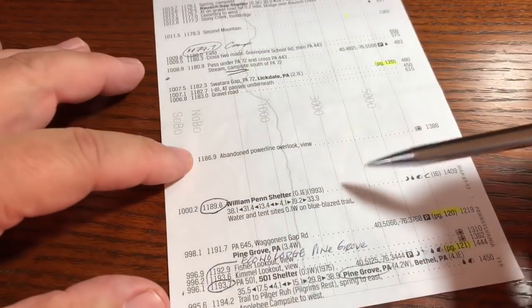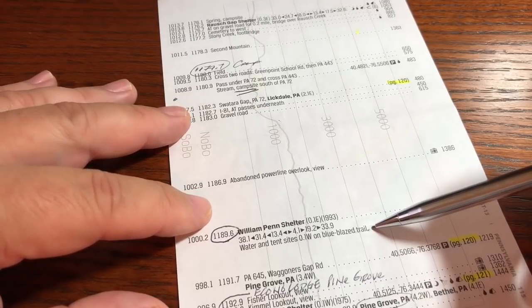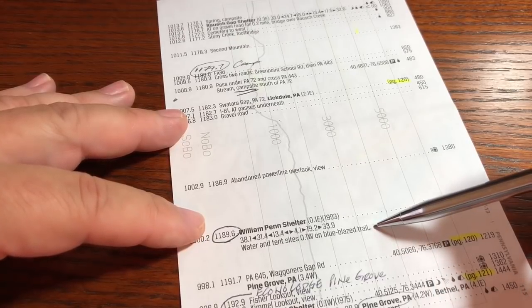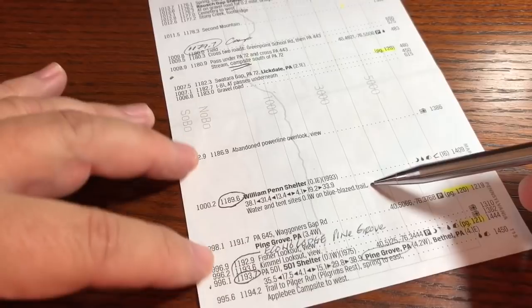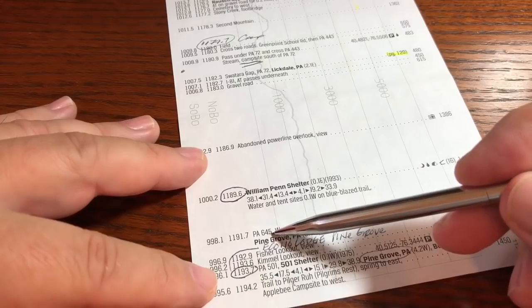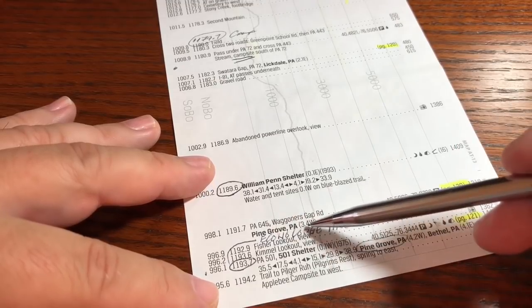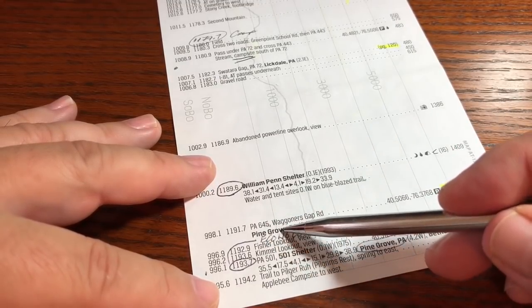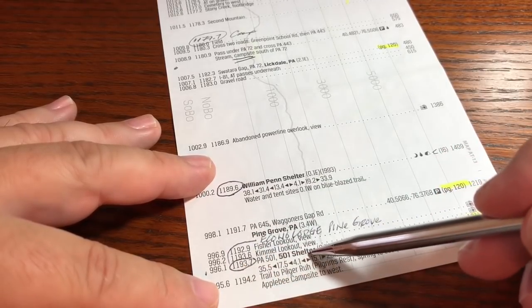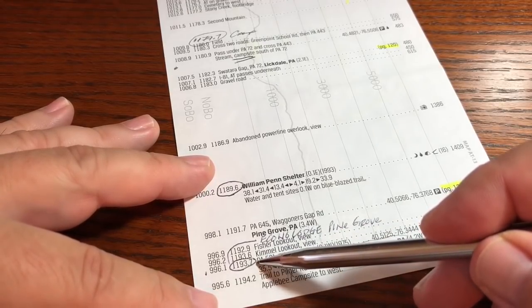It did rain that night and the wind blew really hard, but not at the same time — otherwise we would have gotten wet in the shelter. When it died down it just came straight down, and it worked out pretty well. The next day coming out of the William Penn Shelter, the trail is beautiful all the way to Pennsylvania 645 — no rocks, nice and smooth, just really nice. But that's not necessarily where you want to get a ride into Pine Grove. You keep going to Pennsylvania 501, close to where the 501 Shelter is — that's the place to get picked up to go into Pine Grove.